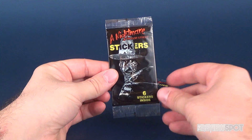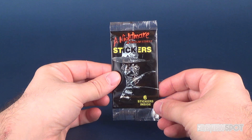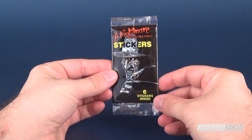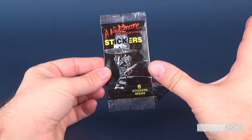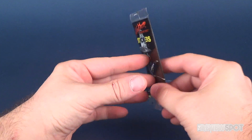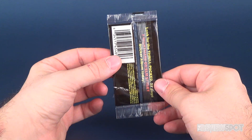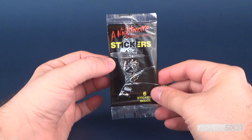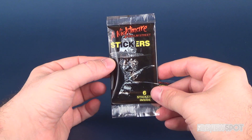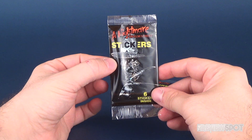Hey guys, in this video we're going to be going back in time and having a look at the Nightmare on Elm Street stickers. I was just traveling along the journey of eBay, checking out some other stuff, and I came across these. They were for a fairly reasonable price — granted I only got three of them in the auction — but I thought yeah, I'm going to pick these up and have some fun.